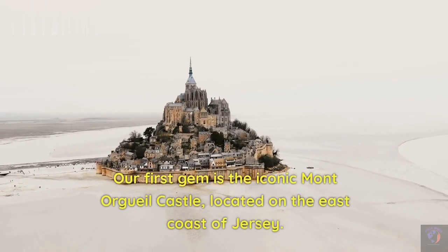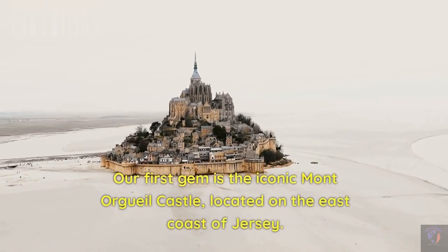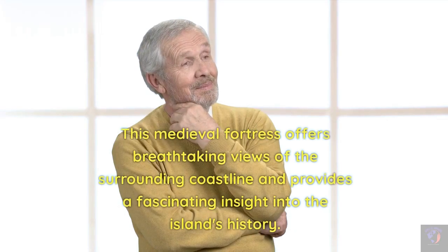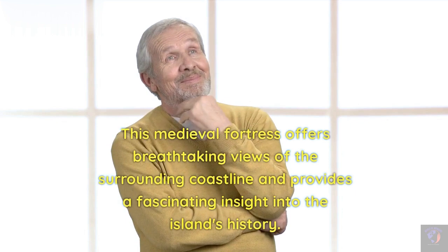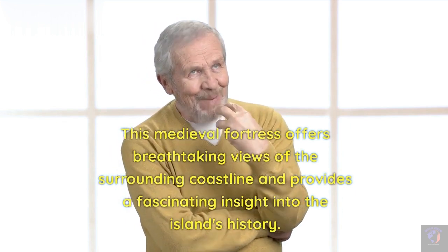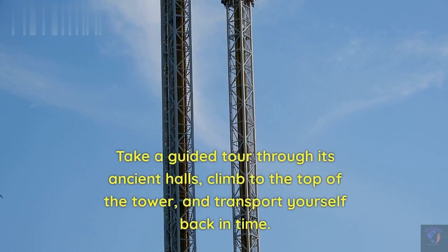Our first gem is the iconic Mont Orgueil Castle, located on the east coast of Jersey. This medieval fortress offers breathtaking views of the surrounding coastline and provides a fascinating insight into the island's history. Take a guided tour through its ancient halls, climb to the top of the tower, and transport yourself back in time.